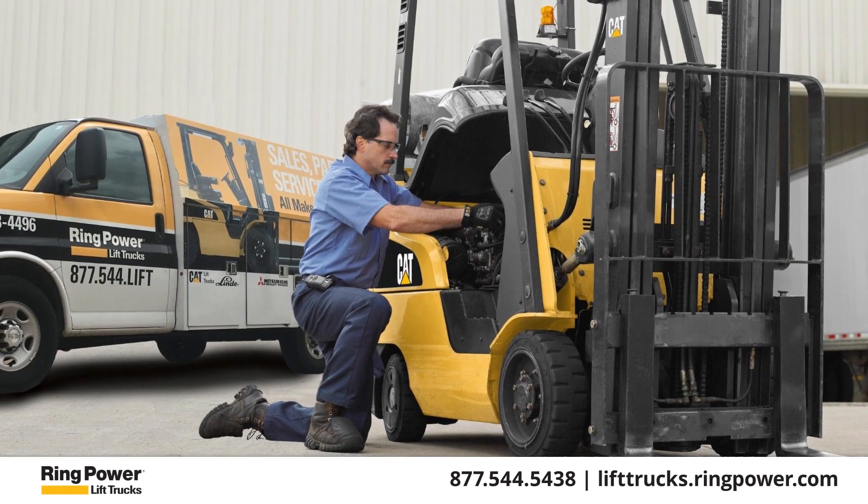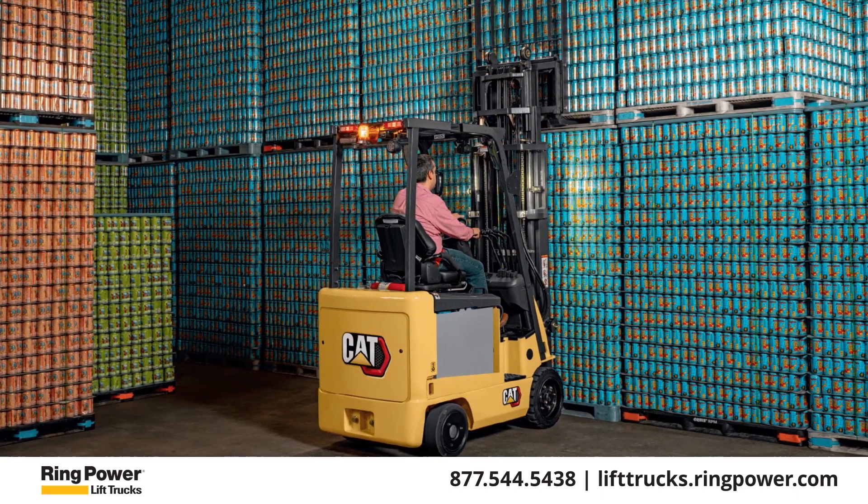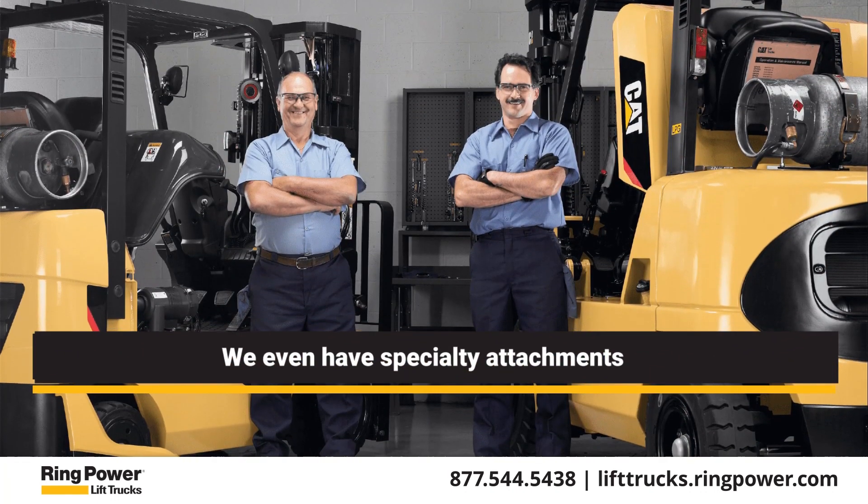That includes diesel, pneumatic, and electric forklifts, truck-mounted piggyback lifts, and pallet jacks and movers. We even have specialty attachments. Talk to our sales team today.